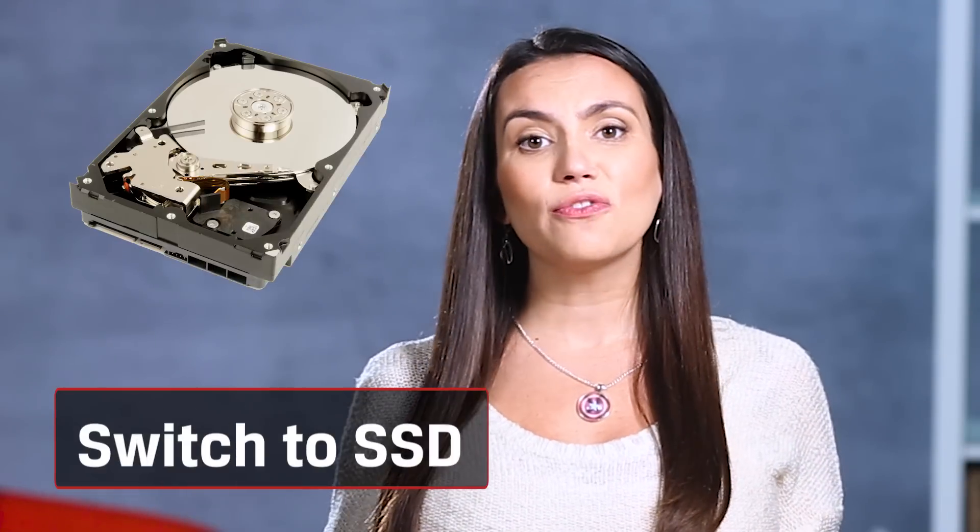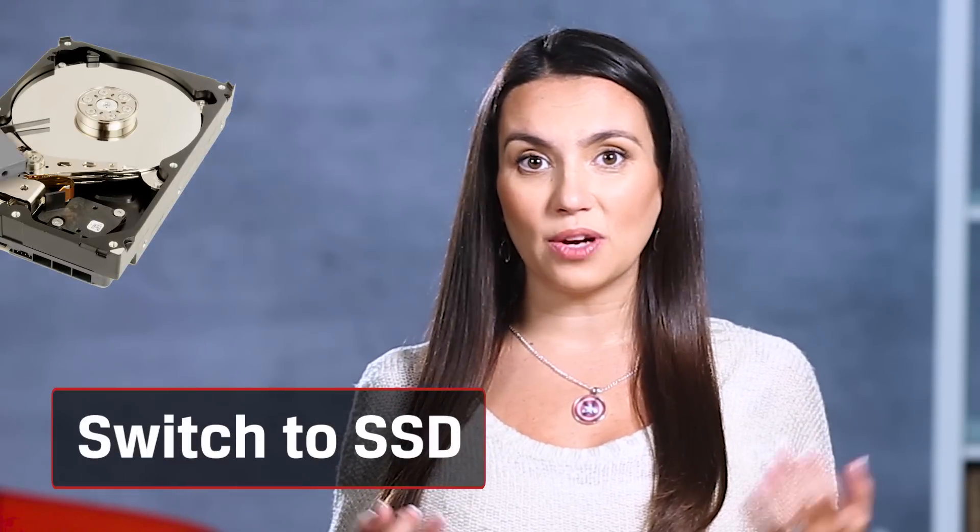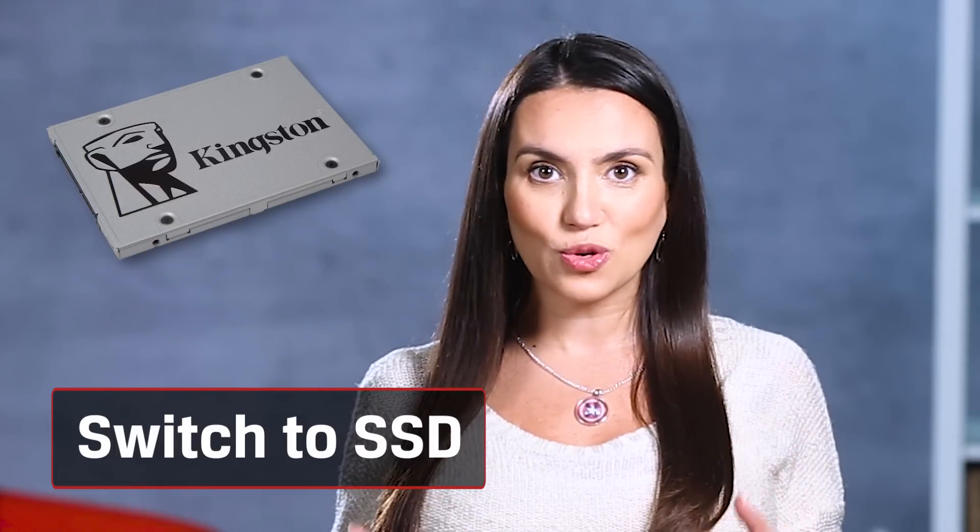Before we get started, don't forget to subscribe to see more tips for speeding up your system. We've said it before on this series and we'll say it again: switching from a traditional spinning hard drive to an SSD is the best thing you can do to revive your PC.